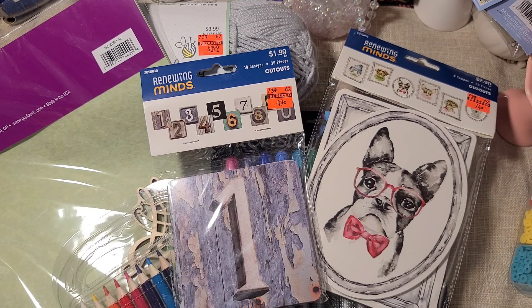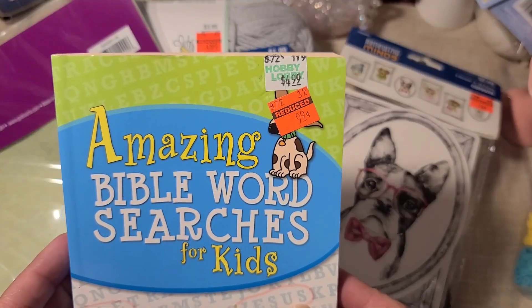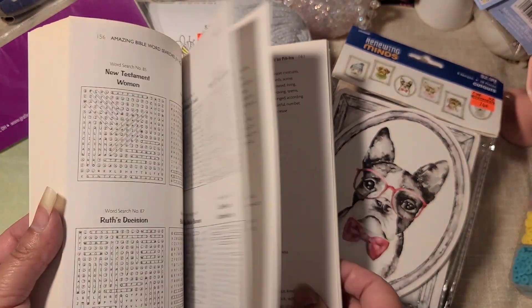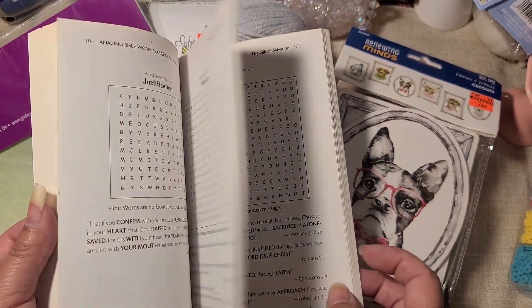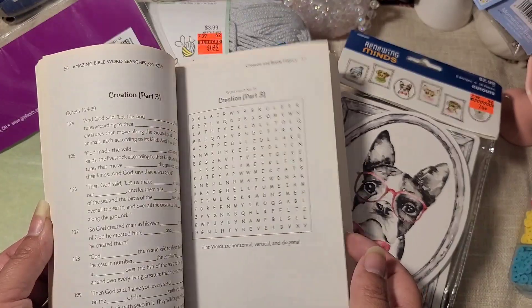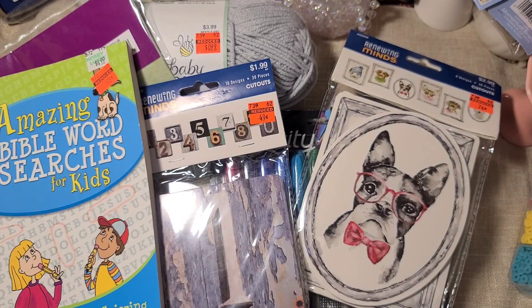They had birdhouses that were 74 cents — they're in the in-store shop-with-me video. I also found this little book for 99 cents. It says it's for kids but I thought I'd give it to my mom — I thought it might be something she would enjoy. There are little crossword puzzles and stuff in here, so I figured she would probably enjoy that.